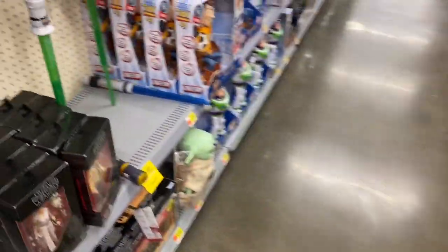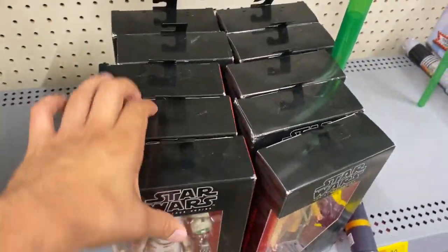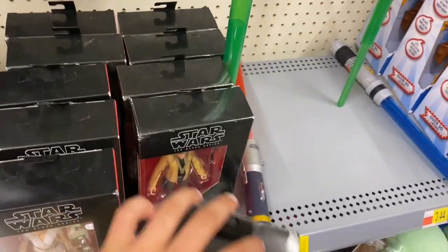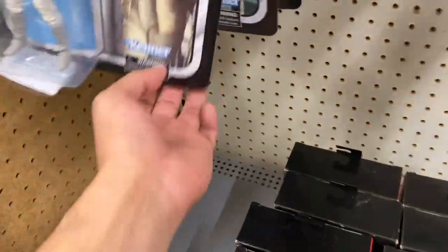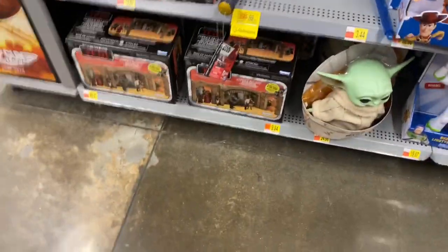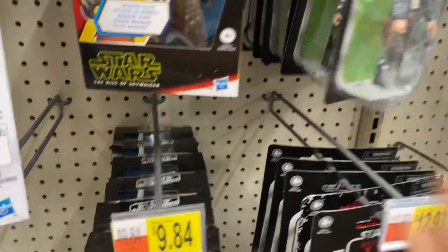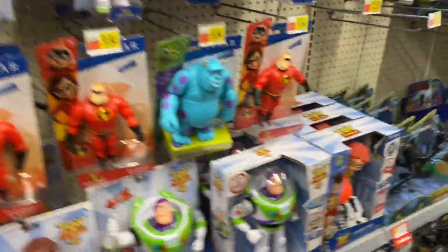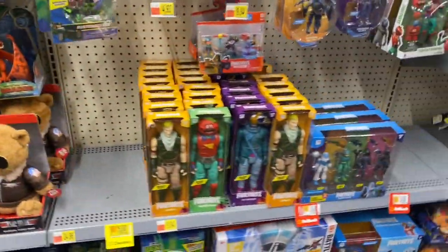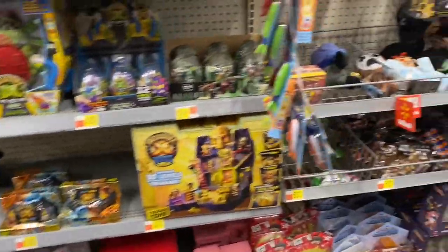Over here there are a bunch of Star Wars figures — a whole bunch of peg warmers. Some more over here, nothing new. Oh, look — Baby Yoda and a whole bunch of Toy Story figures and some more Star Wars. It looks like this Walmart does not have any Lightning Collection figures, but they do have some Arcade plush toys.